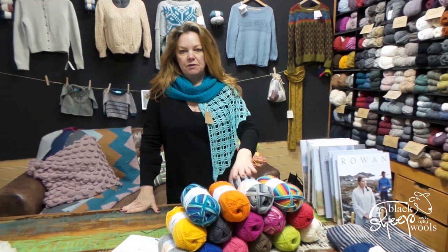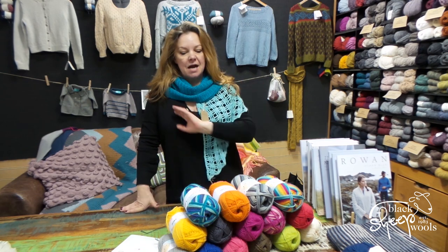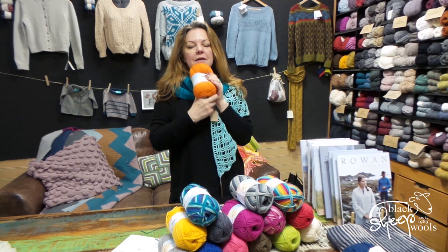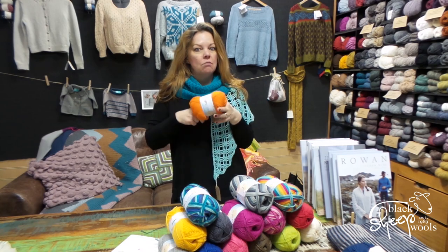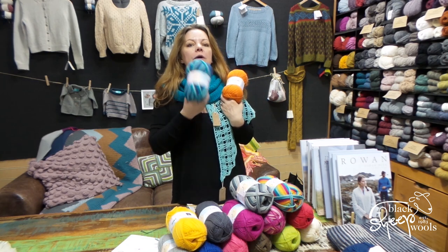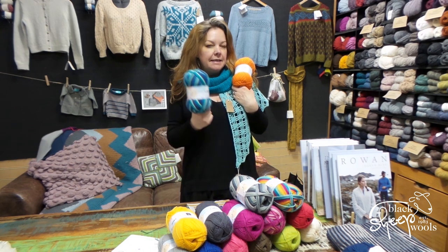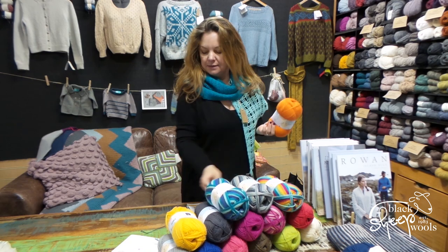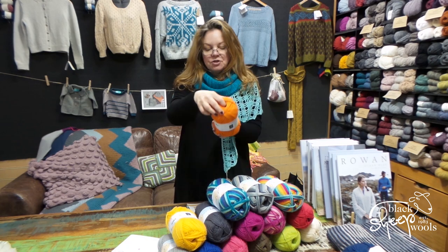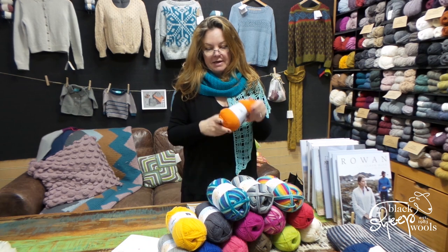I wanted to give you a little overview today of a new yarn we've taken in at Colour Lab by West Yorkshire Spinners — it's absolutely flying out. It's gorgeous, it smells amazing as well. It's 100% British wool, a standard DK, and it comes in the most spectacular colours. It's 245 yards and 225 metres in a 100 gram ball, and it feels really gorgeous.